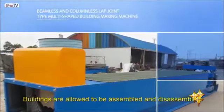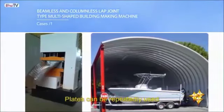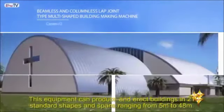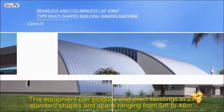This type of machine needs to operate in a workshop. Buildings are allowed to be assembled and disassembled, and plates can be repeatedly used. This equipment can produce and erect buildings in 21 standard shapes and spans ranging from 5 meters to 48 meters.